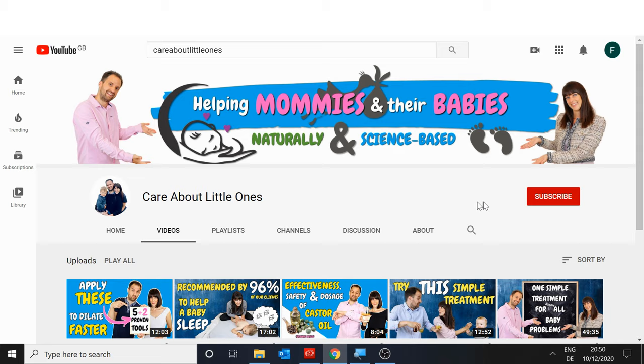I am Natalie, a pregnancy and birth consultant and TCM therapist. And I am Matthias, a researcher and science geek, and we love helping mommies and their babies in the most natural and science-based way possible. For more useful tips and tools on pregnancy and baby-related topics, make sure that you subscribe to our channel.